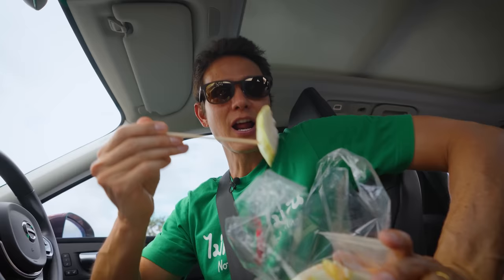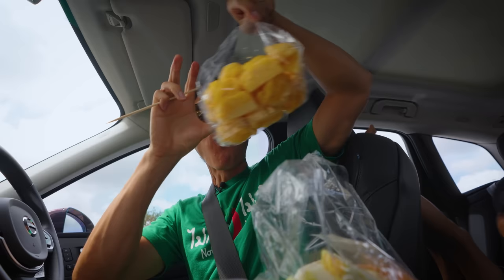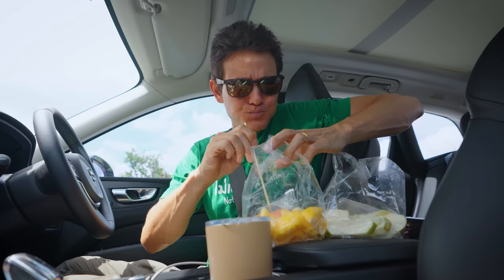Mmm, guava. Excellent. Could I have some pineapple? This area is actually very well known for pineapple. The pineapple is amazing.